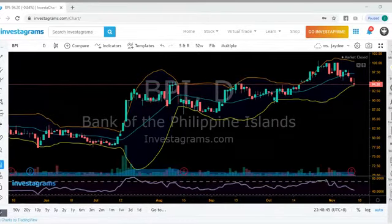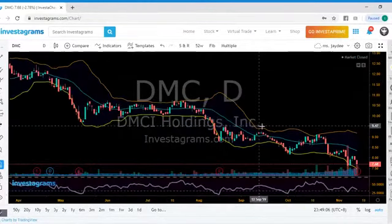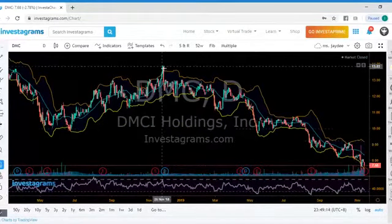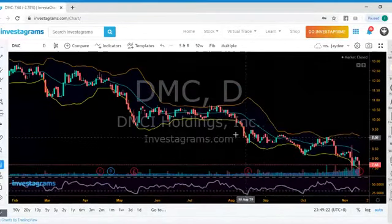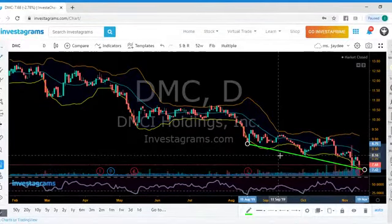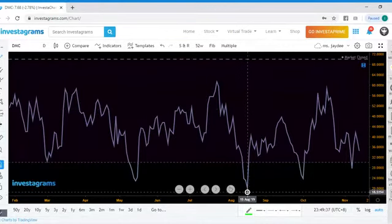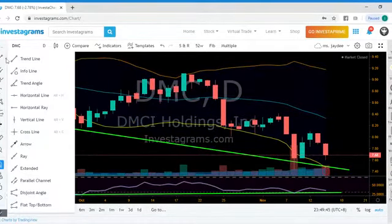We have insights for DMC, ISM, NOW, and MEG. Let's check out DMC first. For DMC, the selling pressure is really high, but look — we're having some possible signs of reversal soon. While the stock price is going down, the RSI is now slowly gaining momentum and moving in an upward direction. If you plot the possible area of support, this is the area we need to watch out for.